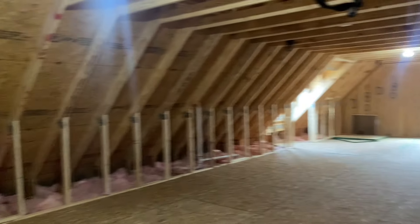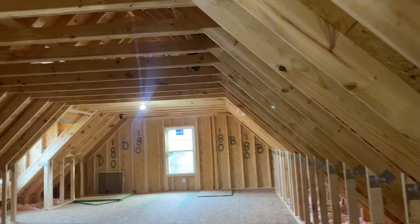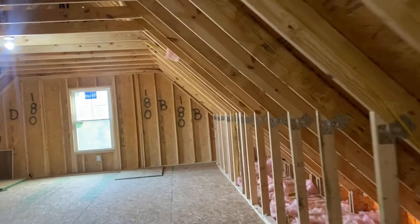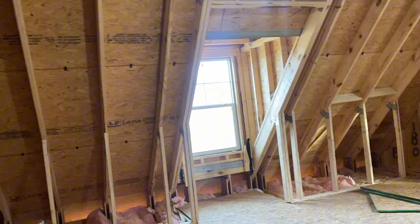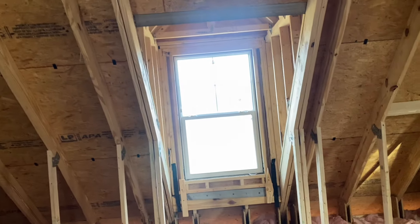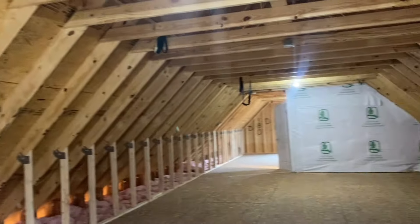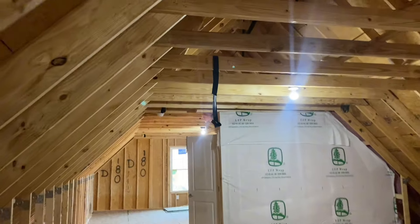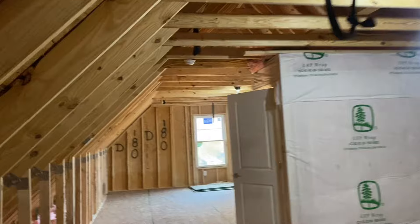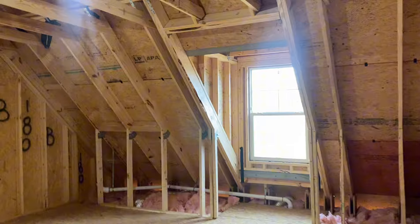We typically always plumb and wire it for you in the future — this is exactly how it would show up. Obviously you do have the dormers there providing that little bump out and extra light. We are going to put windows on each gable end; there will be another one on the other side. As you can see, we generally put three lights up here and a few outlets. It's a great example of the unfinished second level.